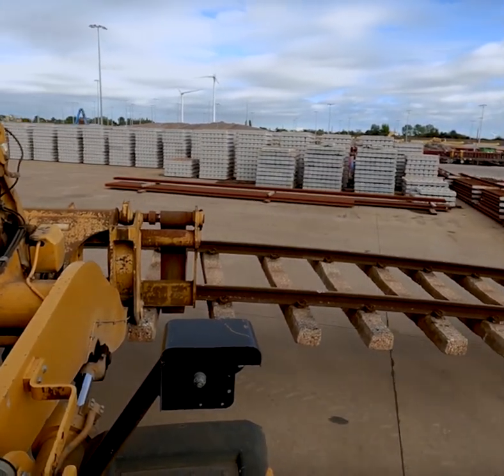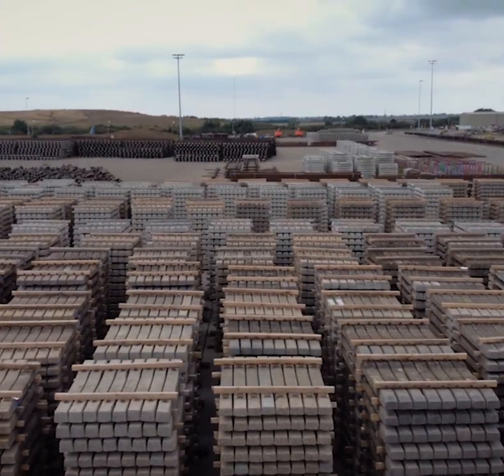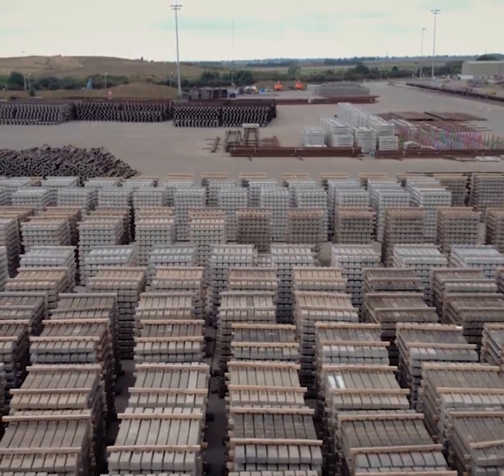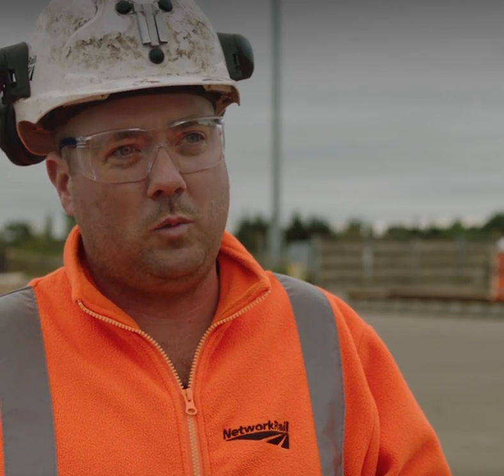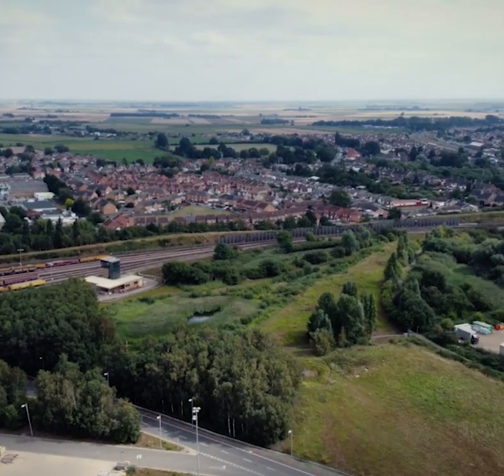Once that's done, we'll look at the sleepers themselves and grade them to see if they're serviceable. Depending on the grade — if it's a higher grade they'll go back out on track; lower grade sleepers will be used on farms, houses, and so forth.